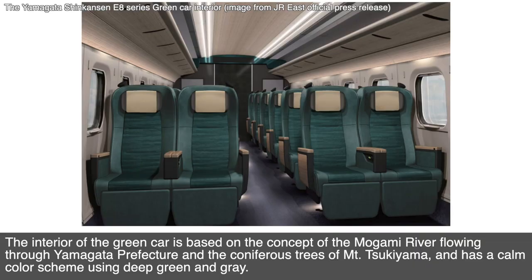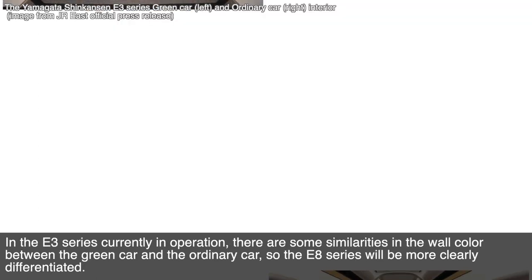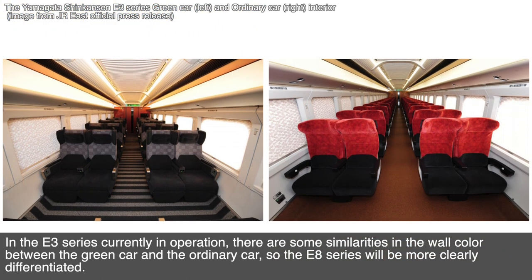The interior of the green car is based on the concept of the Mogami River flowing through Yamagata prefecture and the trees of Mount Tsukiyama, and has a calm color theme using deep green and gray. Ordinary cars have a bright color theme based on the concept of safflower, the prefectural flower. In the E8 series, power outlets are provided for all seats. The E8 series will more clearly differentiate the green car from the ordinary car compared to the current E3 series.